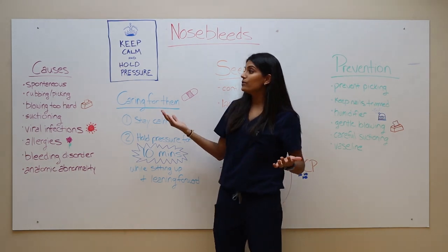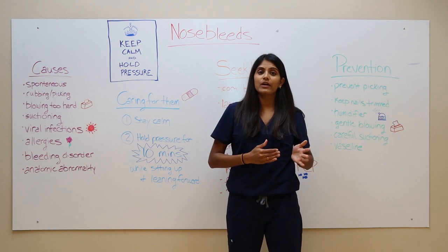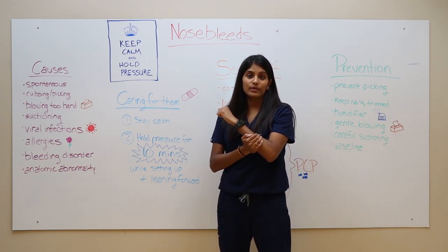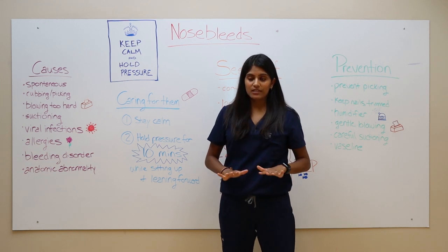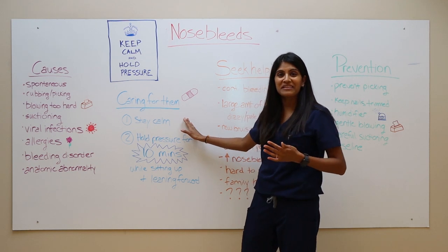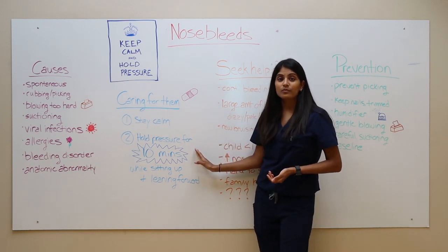Now what do you do when your child does have a nosebleed at home? The good thing is most of them can be cared for at home — it's similar to if you got a cut on your arm, you want to hold pressure there. First things first, take a deep breath and stay calm. If you're freaking out, your child might pick up on that and get more scared too.